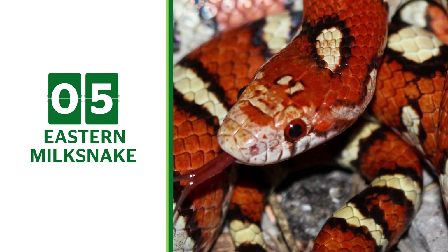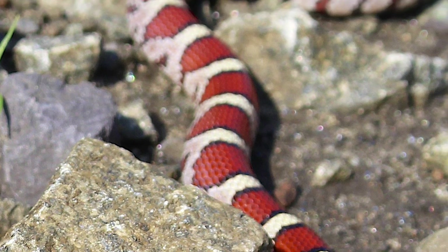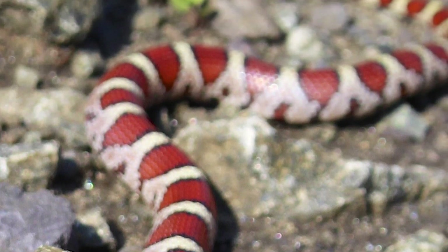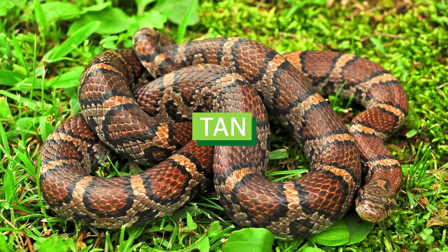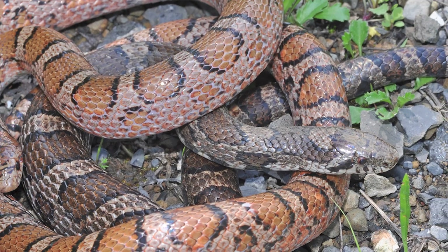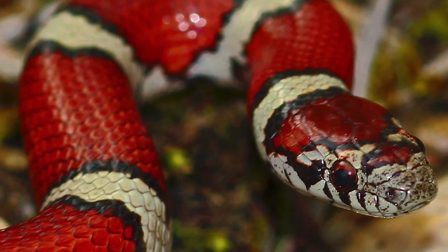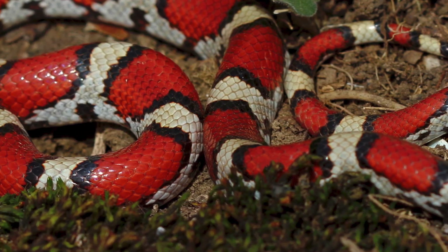Eastern Milk Snake. Eastern Milk Snakes are 2 to 3 feet long and a thinner snake around the size of a garden hose. They have unique patterned scales in shades of tan, gray, black, orange, or red, and prefer to be left alone. While they are not particularly dangerous, they can appear similar to a variety of other potentially poisonous snakes.